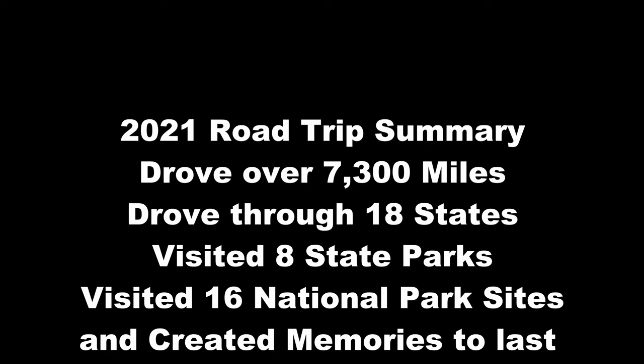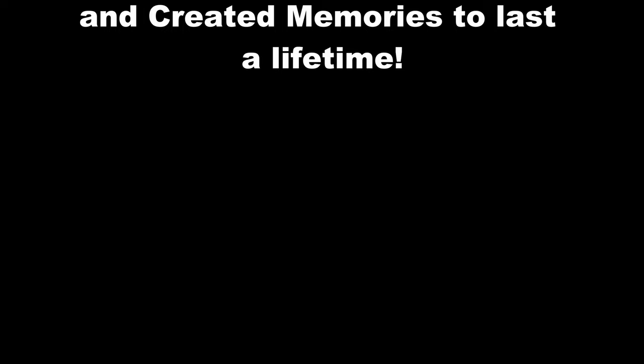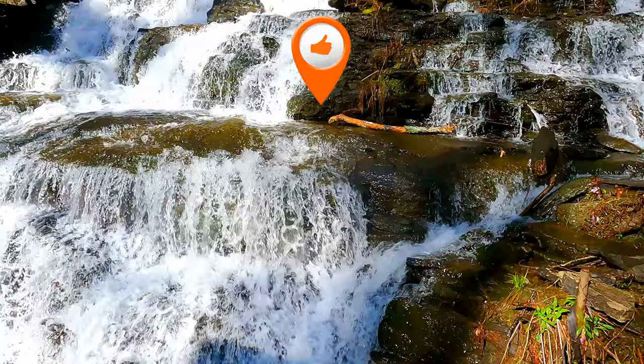This concludes our 2021 road trip where we drove over 7,300 miles through 18 states, visited 8 state parks and 16 national park sites — memories that last a lifetime. This trip was wonderful and priceless, and we really enjoyed sharing it with everyone. Stay tuned because we also took a winter trip and a spring trip that we're excited to share with you guys. Until next time — adventures are out there! Thank you, have a blessed day!